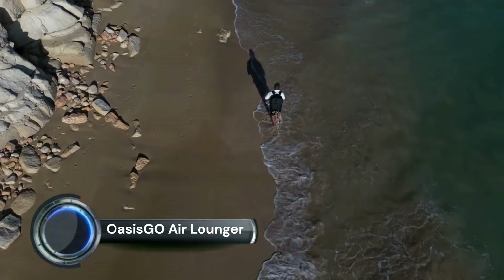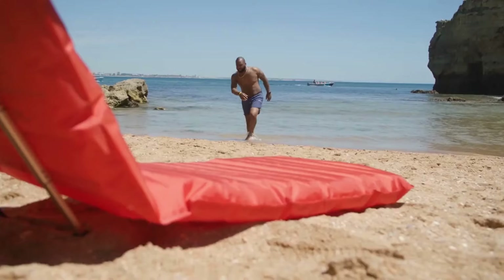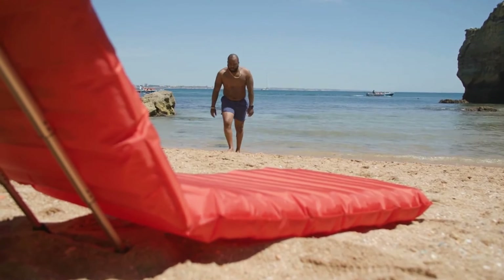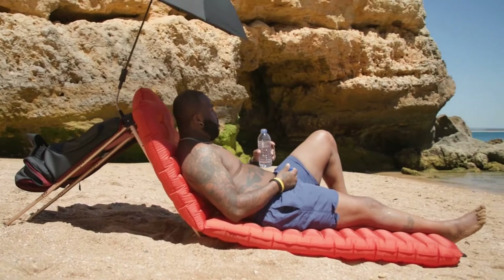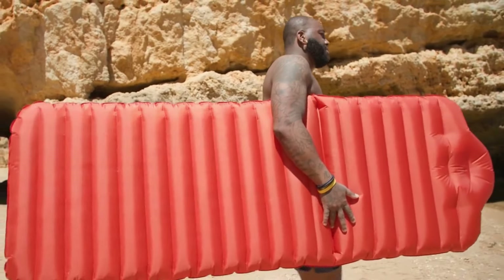Oasis Geo Air Lounger. Oasis Geo stands for a combination of high-quality materials and innovative technology. Our goal was to create a product that was not only extremely functional and lightweight, but also stylish and comfortable. After three years of intensive research and development, the end result is a backpack that will enrich your life and give you the freedom to live your life the way you want.